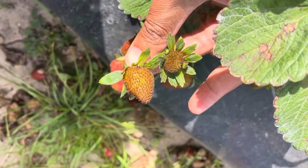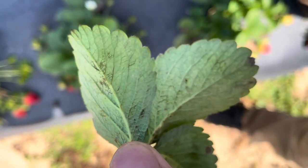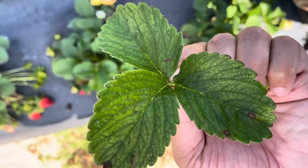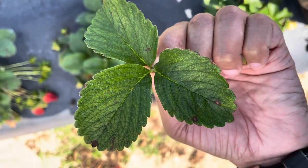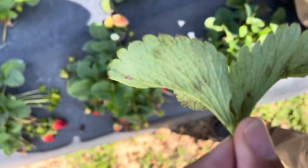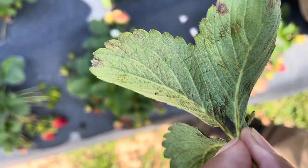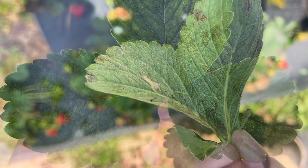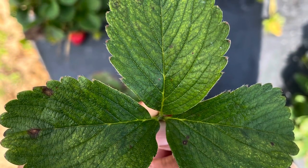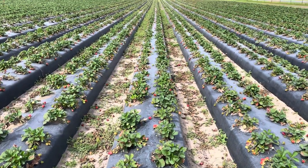Other than chili thrips, there are mites — especially two-spotted spider mites. These mites feed on the leaf and don't really affect the berries directly, but they hide on the underside of the leaf. The top view shows yellowing areas, but because they hide under the leaf surface they're hard to reach with any treatment. They reduce the photosynthesis area of the leaf, which eventually affects crop yield. This field shows high infestation of both mites and chili thrips at the same time in an organic production setting.